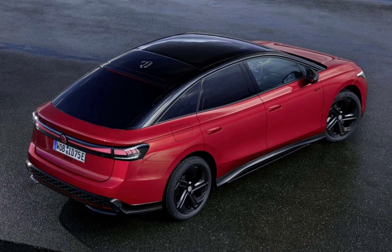All GTX and Pro S models ship with the bigger 86 kWh battery, offering longer range: 595 kilometers on the 250 kW ID.7 GTX, 585 kilometers on the ID.7 GTX Tourer, a whopping 690 kilometers on the ID.7 Tourer Pro S, and an even more impressive 709 kilometers on the ID.7 Pro S.